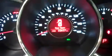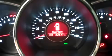Let's take a look at the odometer and start it up. The odometer does read 22,637 miles.